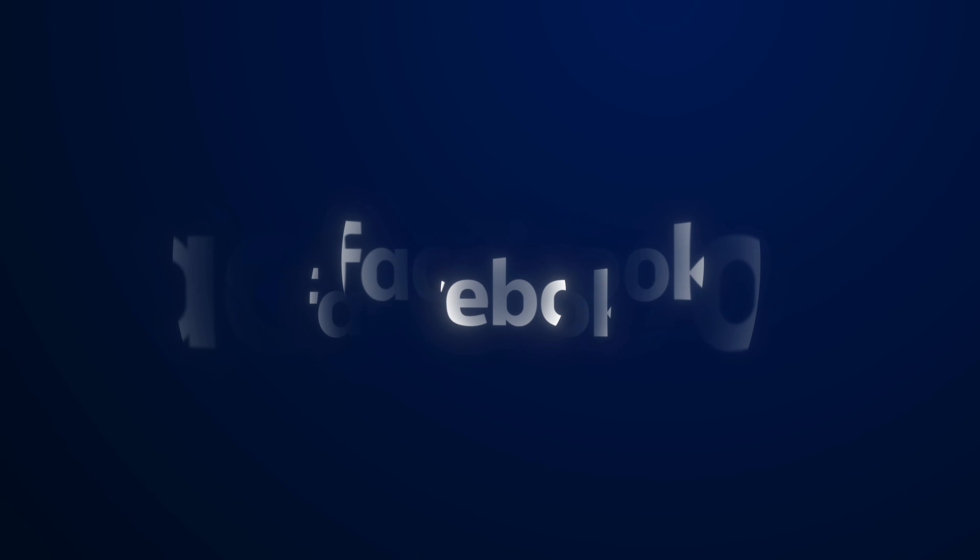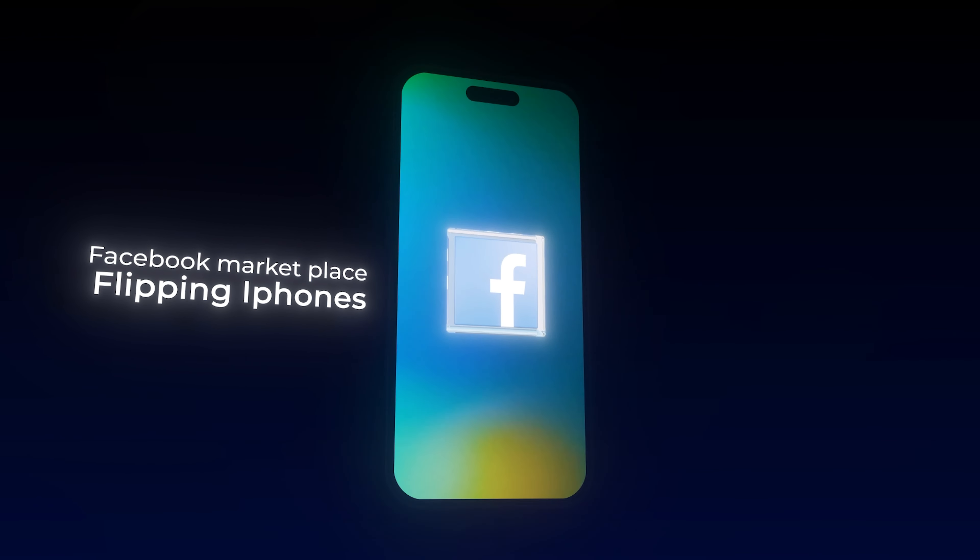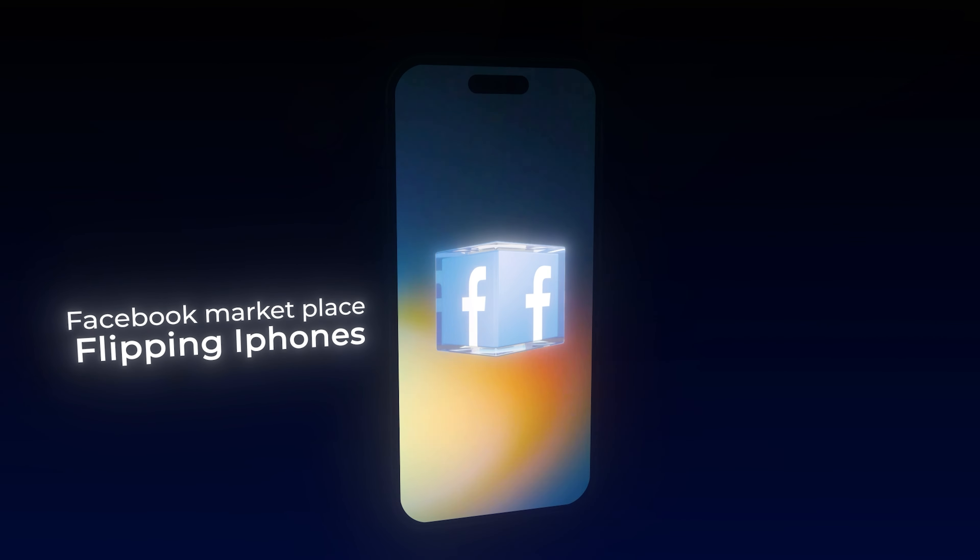Let's say that I lost everything and I had to start today. The first thing I personally would do is go back to Facebook and start doing the same thing I started doing when I was about 15 years old: flipping iPhones. The reason I only flip iPhones is because iPhones are very hot — people always want to buy new iPhones and you can usually get them for a very cheap price on Facebook Marketplace.